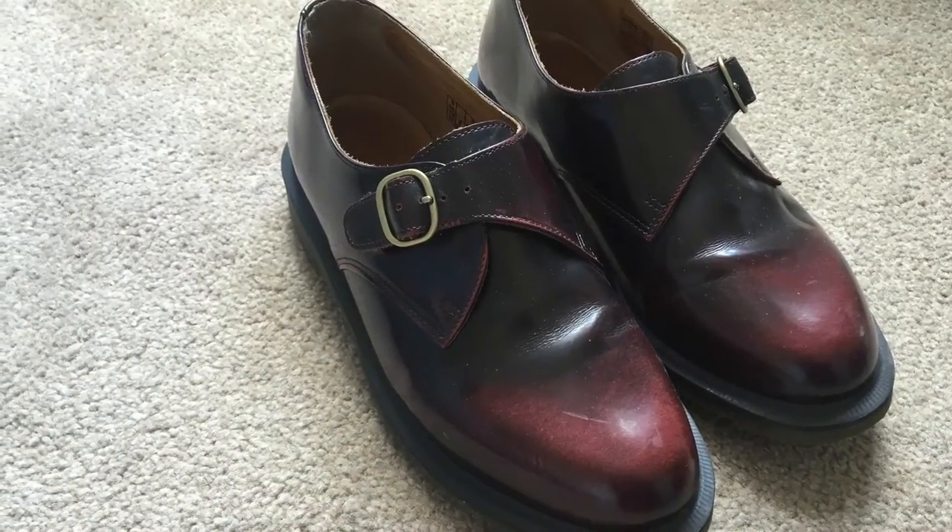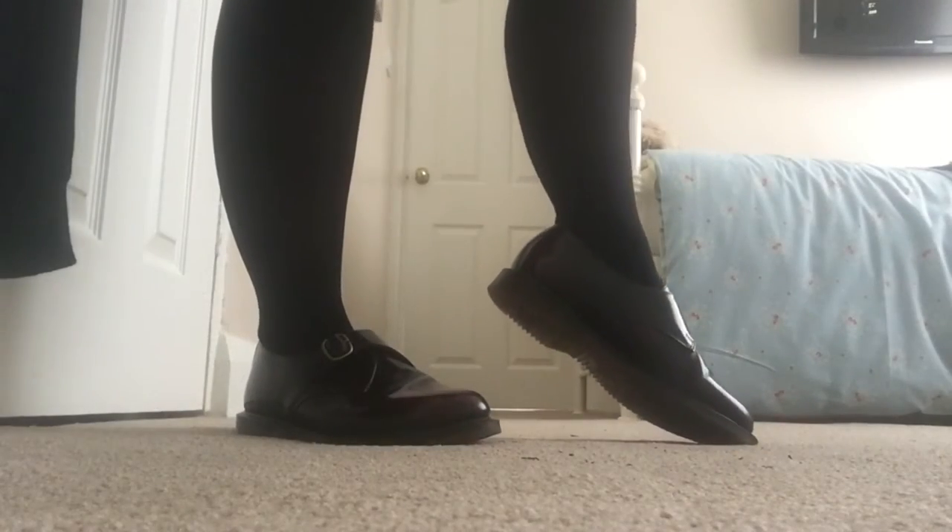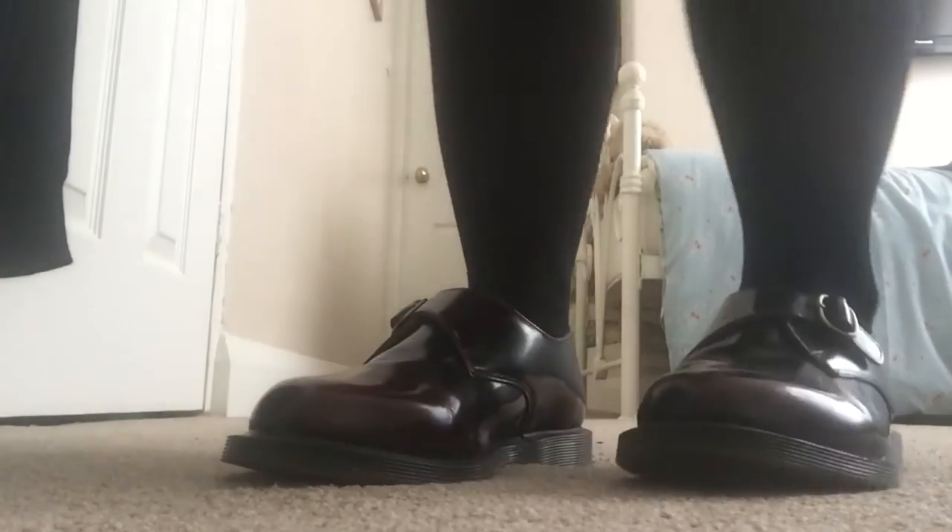I bought these babies for 90 pounds. These are the cherry red lawn arcadia Doc shoes — super cute, super funky, and I just absolutely adore them.